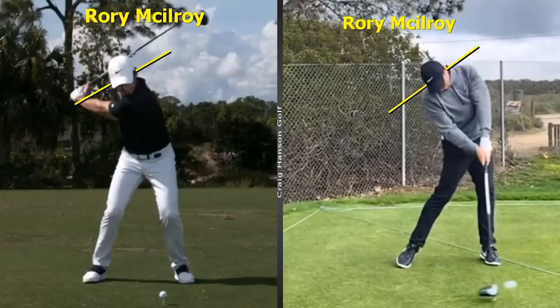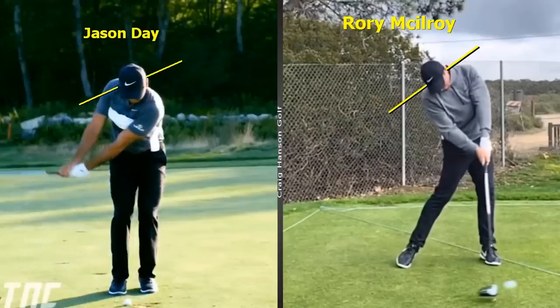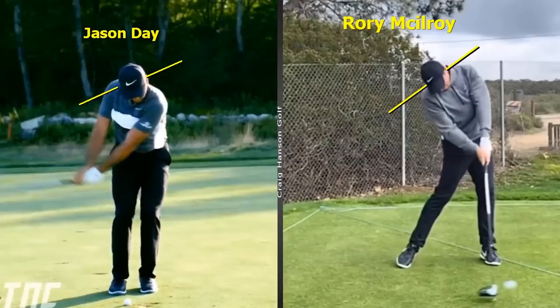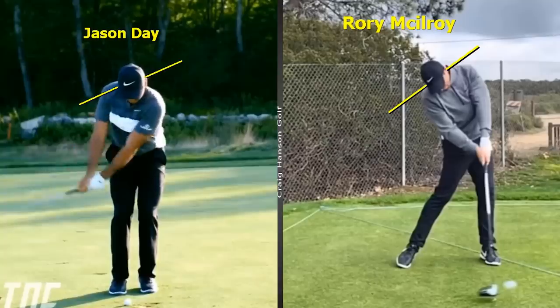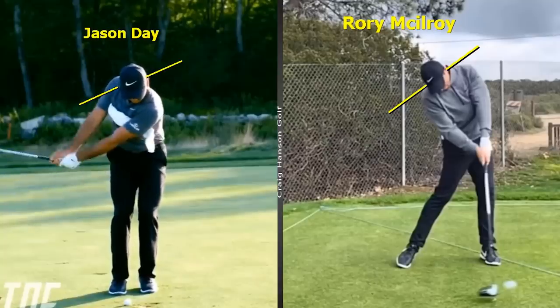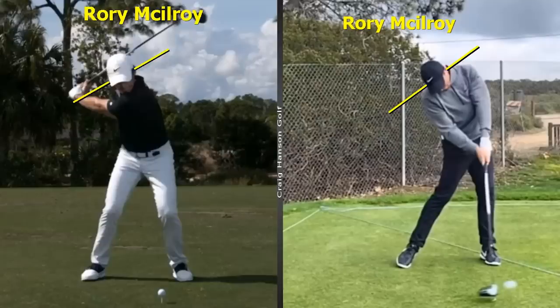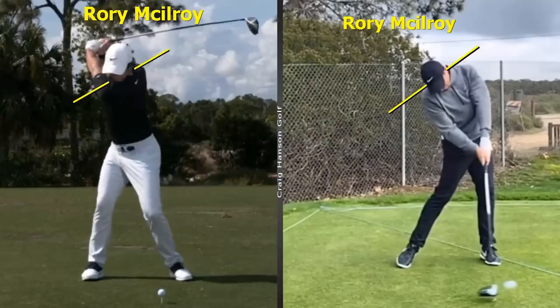Jason is one of the best short game players in the world — pay attention to his head. Just as he changes over, you see the tilt. When you're confident and moving through the ball really well, you'll do a little bit of this naturally. When you're not, we tend not to do it. If the ball's slightly in a divot or sitting down, just move your head and tilt and move through this way — it frees up your entire motion, your left arm stays on your chest, and a whole heap of positive things happen through the golf ball.